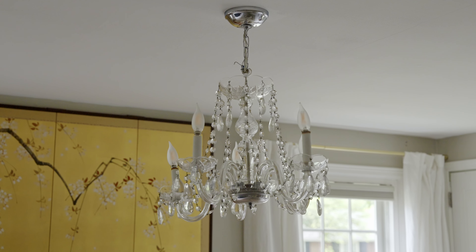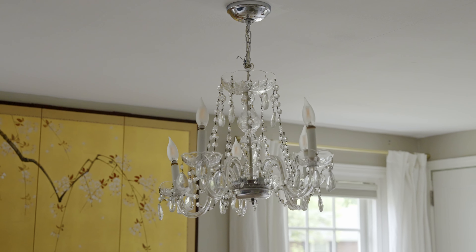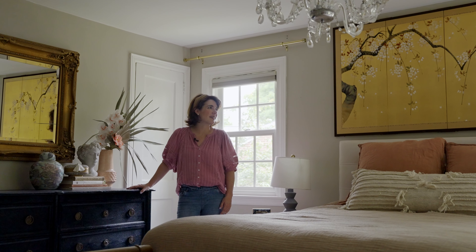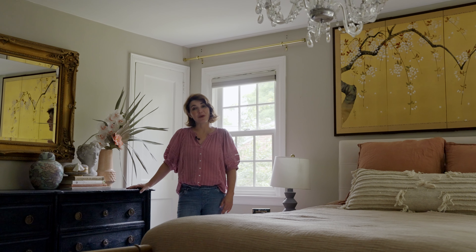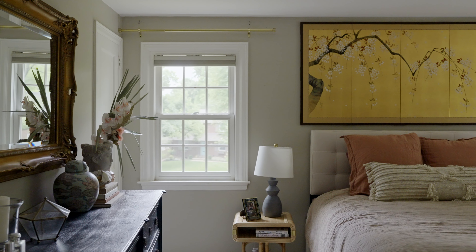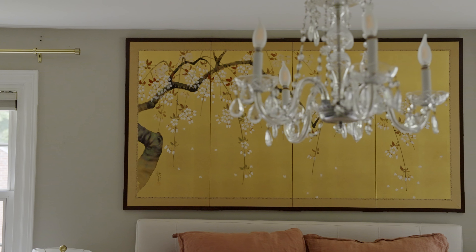So this is our bedroom and there's some fun pieces in here. I love this chandelier — it reminds me of my grandmother. This was in her dining room when I was growing up. This piece I just find so peaceful and beautiful. I got it off of Facebook Marketplace and got to know the woman who sold it. She had an amazing story about picking it up in Japan in the 1980s, so it was nice to give it a new home as she was downsizing hers.